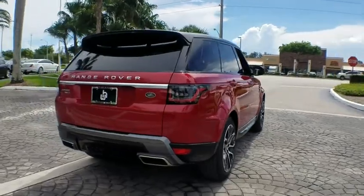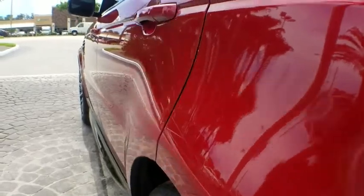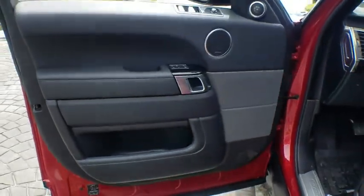Here are some of this vehicle's great options: navigation system, power passenger seat, power liftgate, traction control, dual airbags, alloy wheels, power steering, four-wheel disc brakes, heated steering wheel.